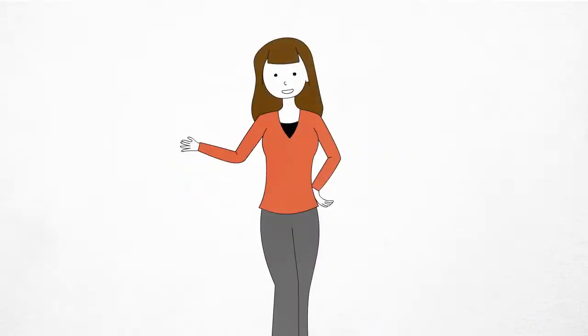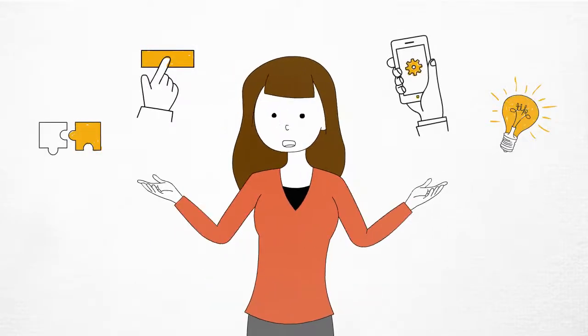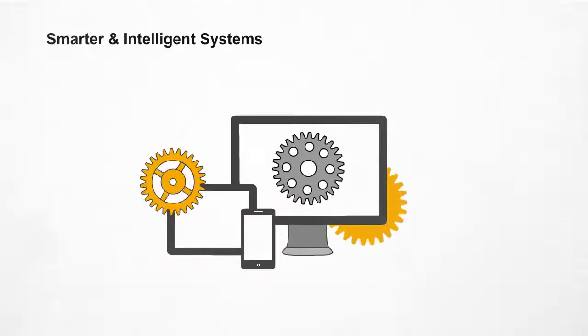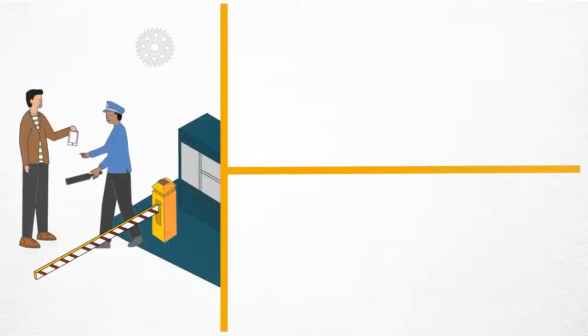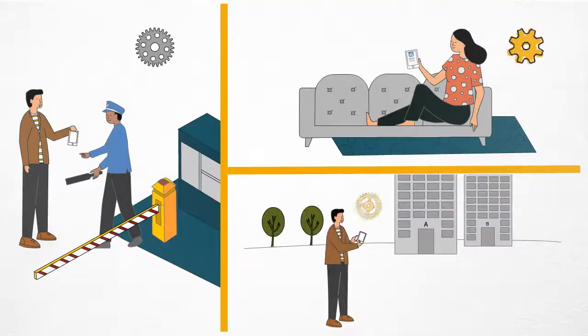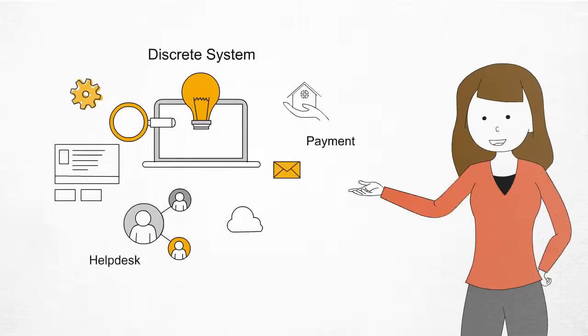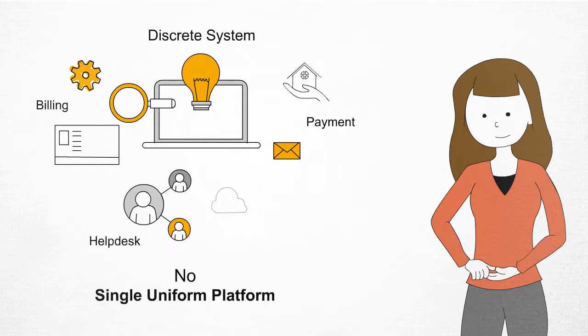In today's digital era, we are using technologies more and more to solve our daily problems. Systems are getting smarter, predicting things that were not possible before. To effectively manage a facility, we need better intelligent systems that can provide end-to-end solutions. Although there are many solutions available these days, none of them provide a single uniform platform.